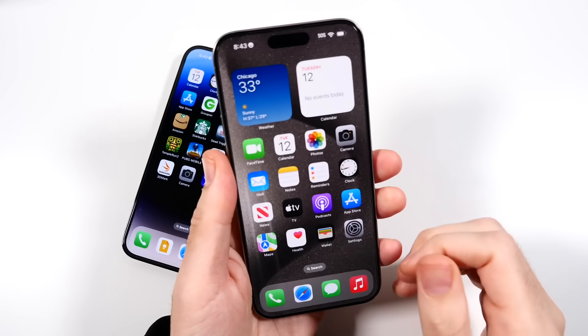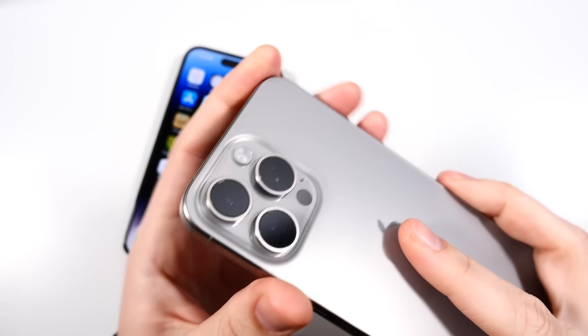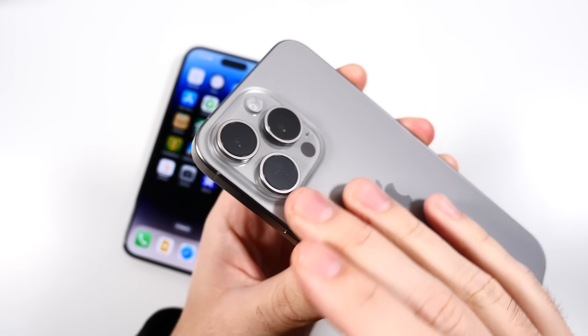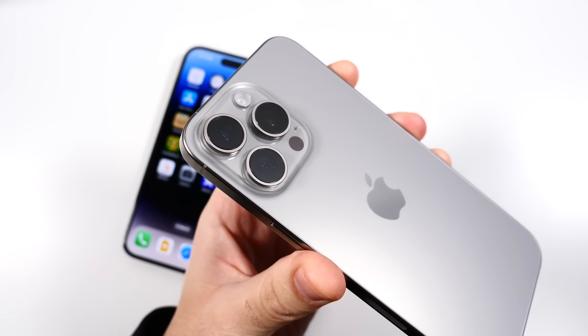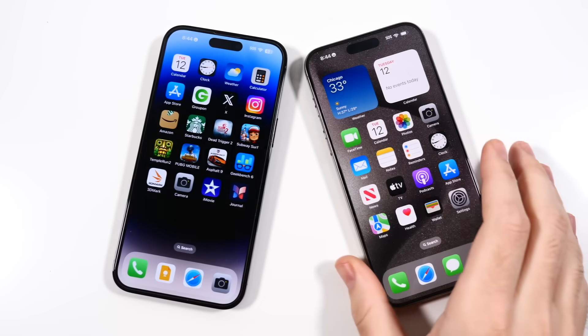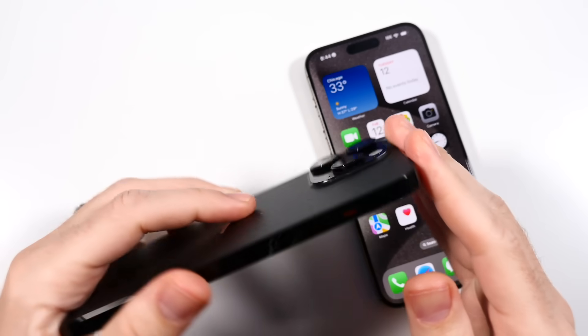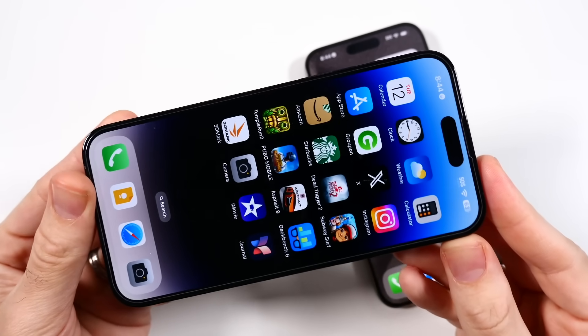I've also really enjoyed the increased zoom on the camera after a few months. Definitely enjoyed that for the 15 Pro Max. In terms of the body and build, the 14 Pro Max is still a very premium feeling phone, although it has a lot more heft to it now.